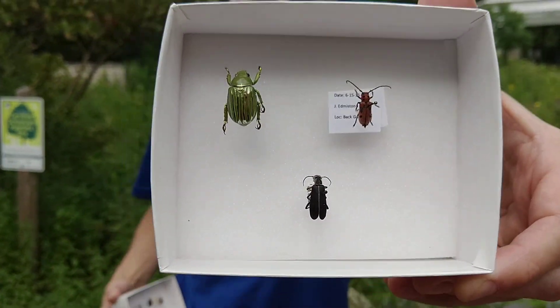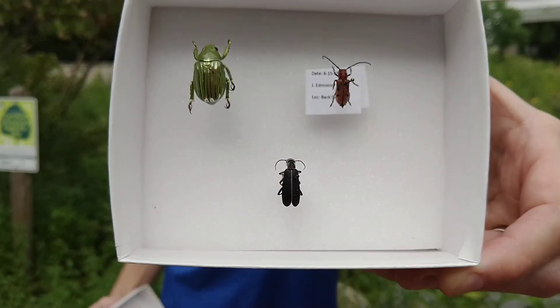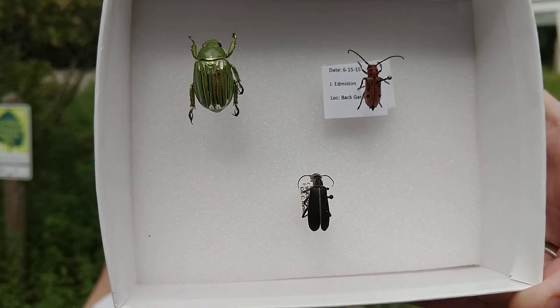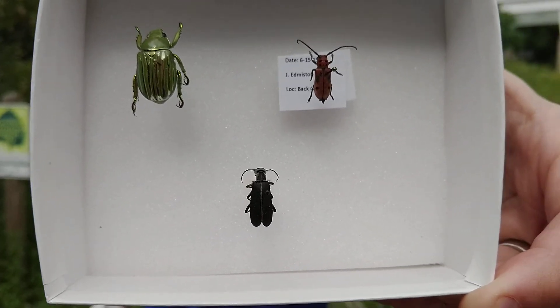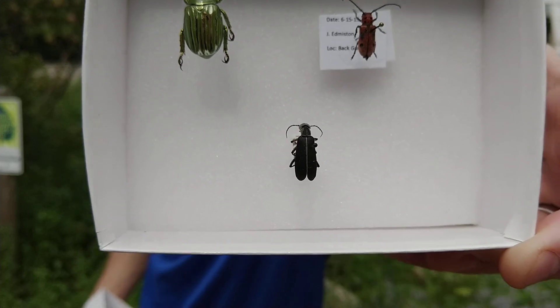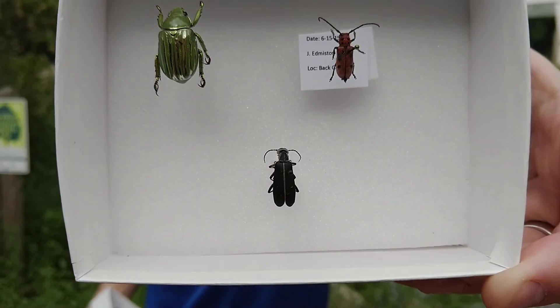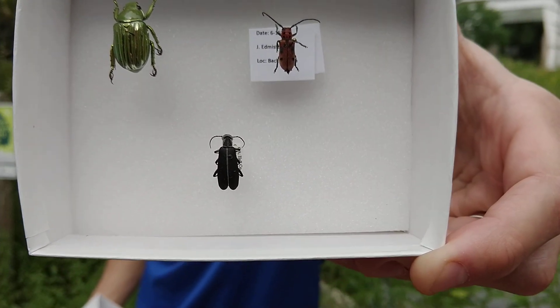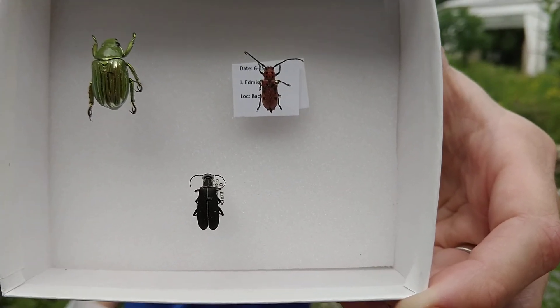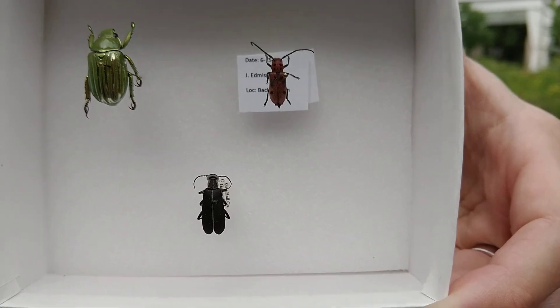The glorious green one you see there is actually called the glorious scarab beetle. It hangs out mainly on juniper plants in the deserts of the southwest, but occasionally will visit flowers looking for food and will pollinate as a result. Some of the other beetles you see here are also commonly found on plants as they seek pollen and sometimes nectar as a food source.